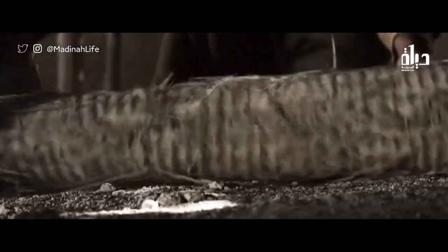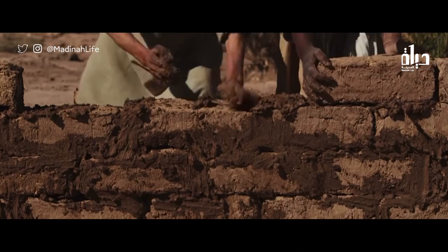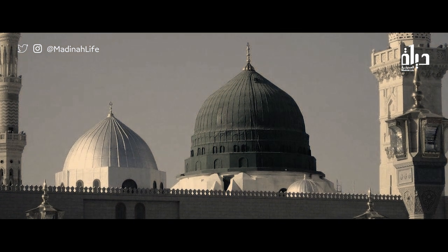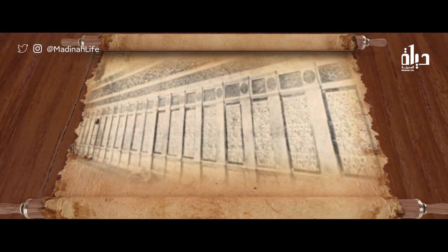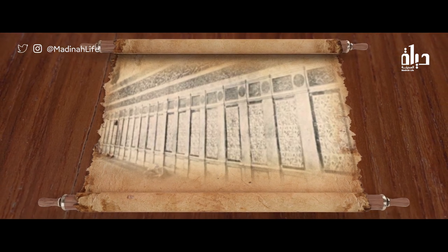Meanwhile, the wall had been increased on the eastern side by 12 metres in length and 11 metres in height. Also, the dome of the Honourable Prophet's chamber had been restored and repaired from a blue dome to a green dome. Since then, the Ghibli wall has become one of the most important scenes of beauty in al-Masjid al-Nabawi, as a witness to Islamic civilization's art.